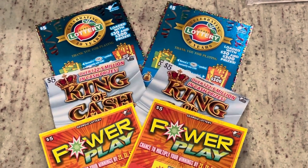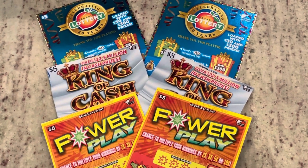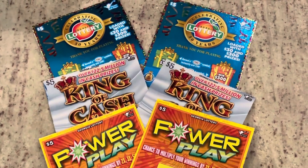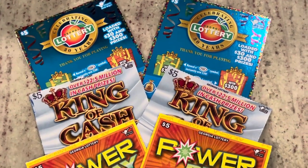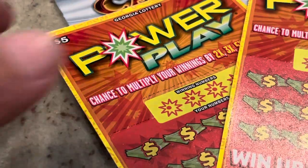Welcome to Mookie Scratchers where today we have a $30 session. We're going to be playing the Georgia Lottery Power Play, in addition to the King of Cash, and the last ones will be the celebrating 30 years of the Georgia Lottery anniversary tickets. Let's get started on Power Play.